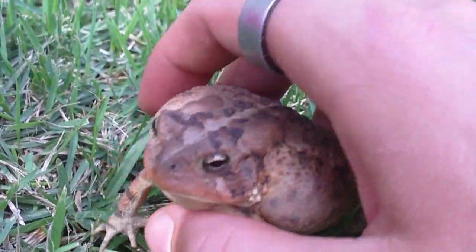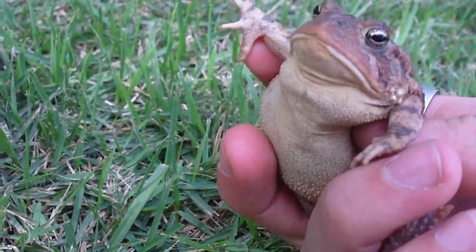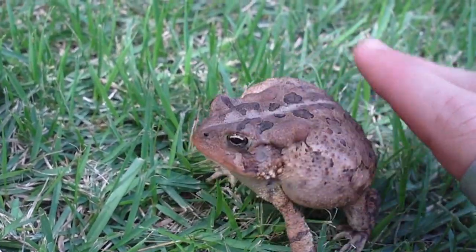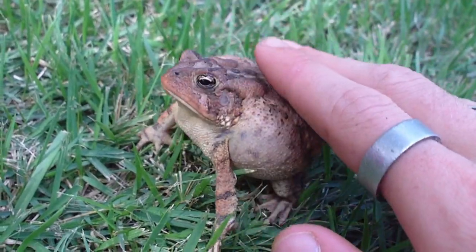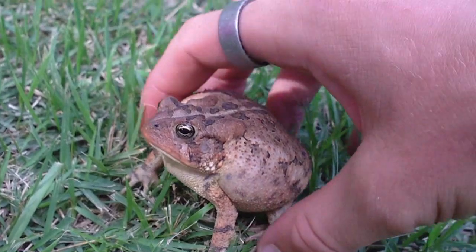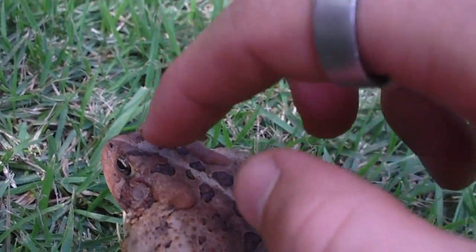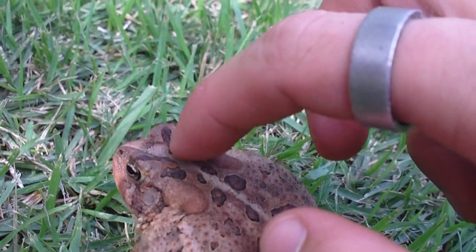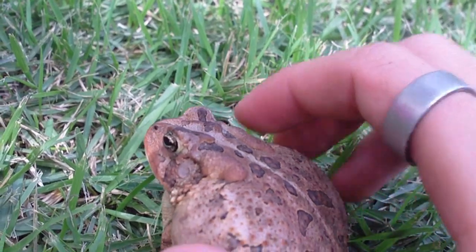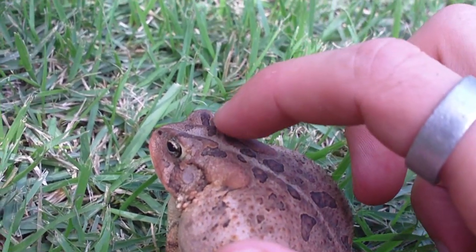I'm guessing it's a female because the males usually have a dark color underneath their throat. Also, they have a really large, high cranial crest that pokes up — you can see that right up here — and they're real knobby.